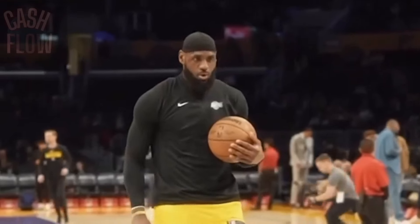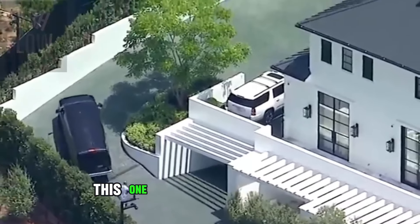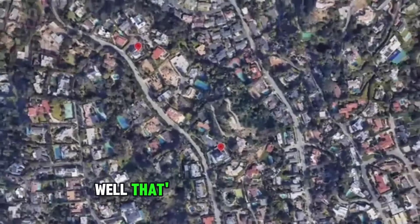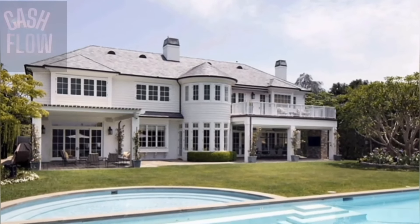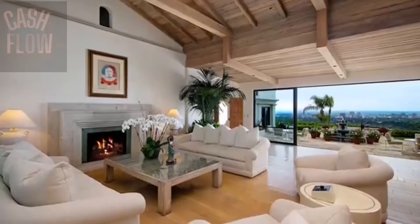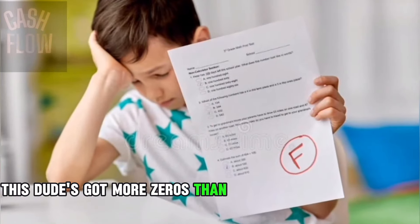Sadly, LeBron would eventually have to move again, because he ended up signing with the Los Angeles Lakers, so he had to get himself a $21 million home. And he got another mansion just a few blocks away for $24 million. But it's in Beverly Hills where he really spent the most, buying a $37 million home — giving him a total value of $100 million in houses alone. This dude's got more zeros than my algebra homework.